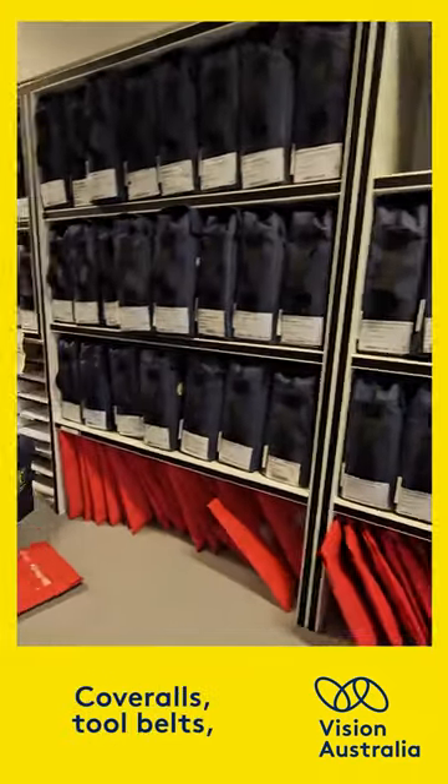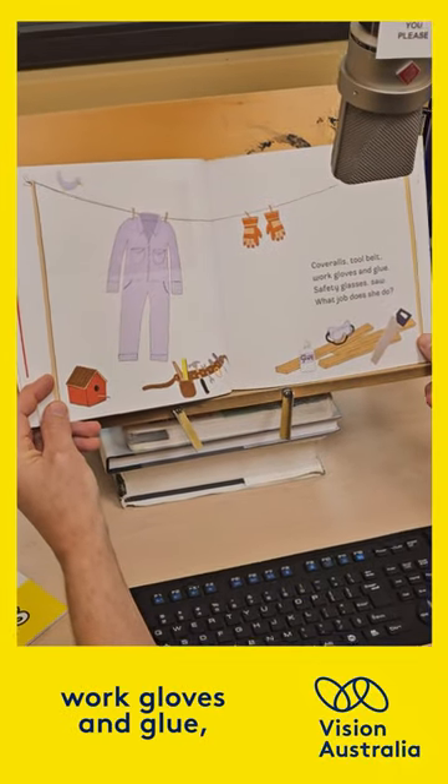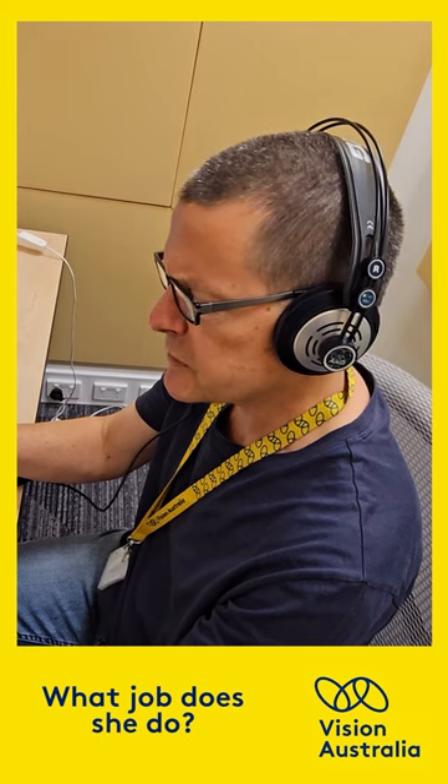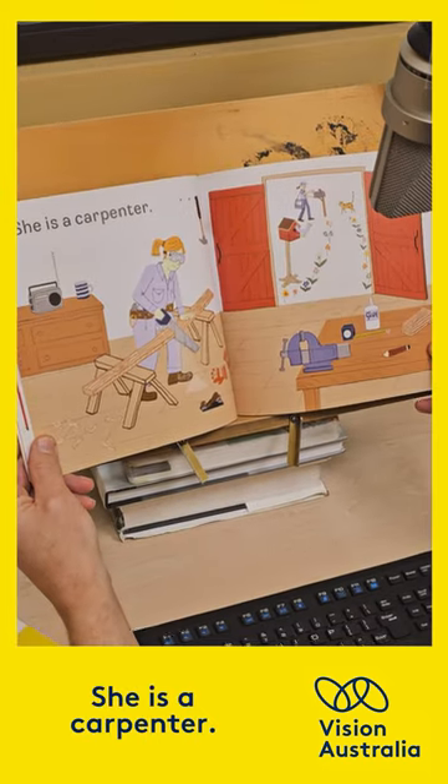Coveralls, tool belts, work gloves and glue, safety glasses, saw. What job does she do? She is a carpenter.